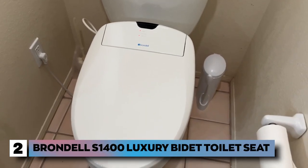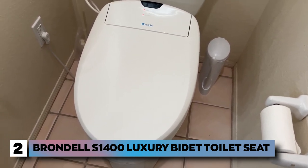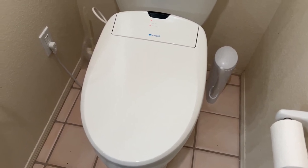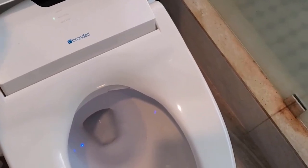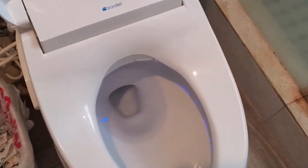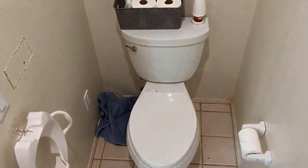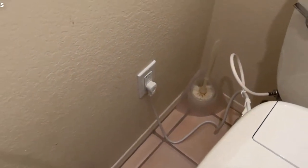Number 2: the Brondel S1400 Luxury Bidet Toilet Seat. The Brondel S1400 EW Swash is a luxury bidet toilet seat that fits on your toilet seamlessly. As a bonus, you can easily install this eco-friendly product without a plumber. Included with a 3.5 foot power cord, you can conveniently plug your bidet into an outlet without needing complicated ways to extend the cable.